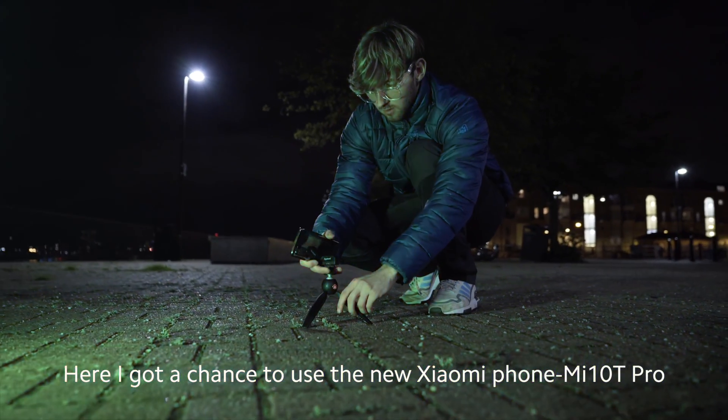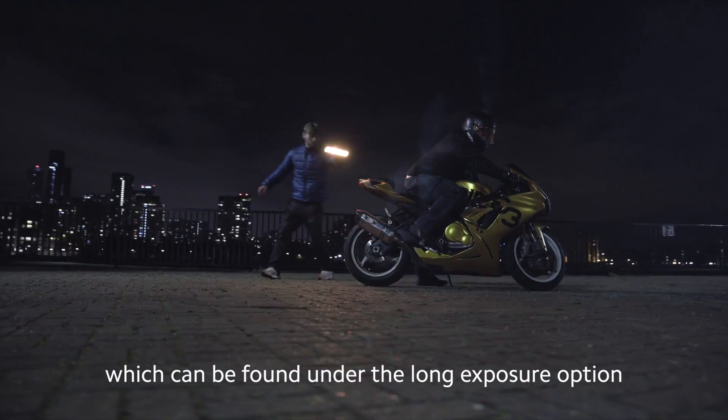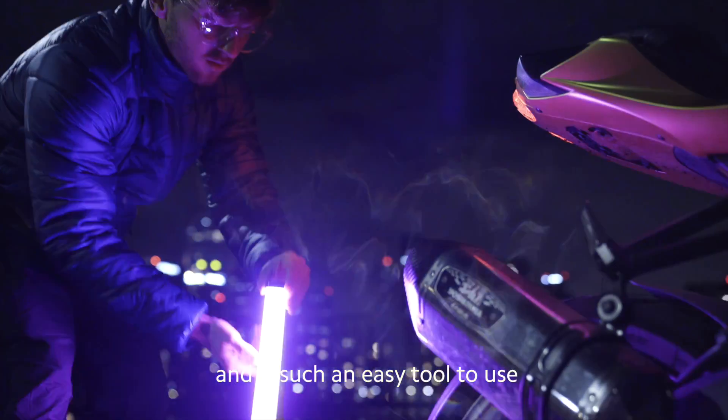Here I got the chance to use the new Xiaomi phone Mi 10 T Pro. It has an insane light painting feature which can be found under the long exposure option and is such an easy tool to use.